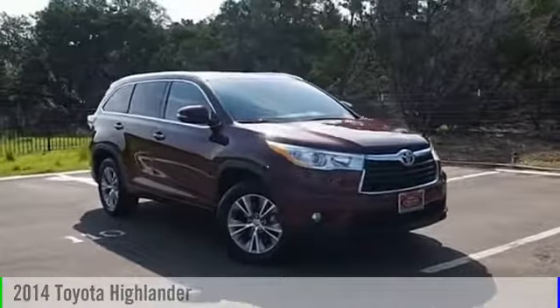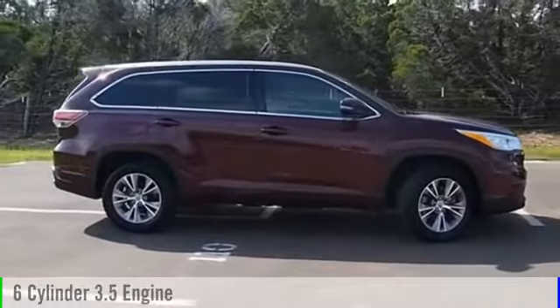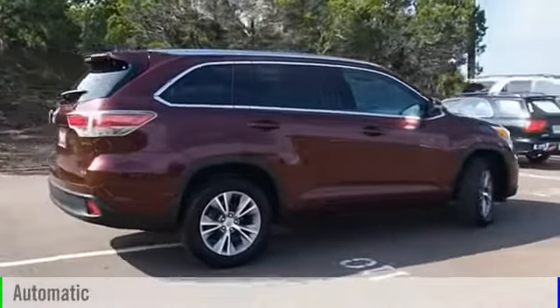2014 Highlander. This vehicle is powered by a front-wheel drive, six-cylinder, 3.5-liter engine and comes with an automatic transmission.